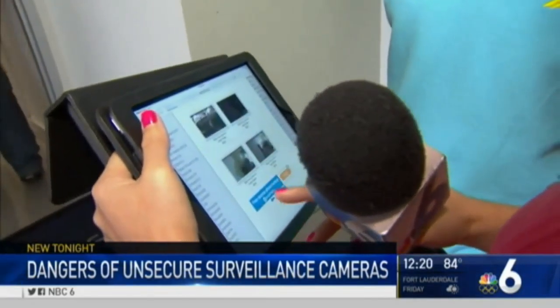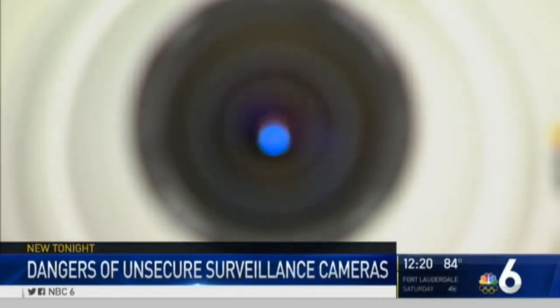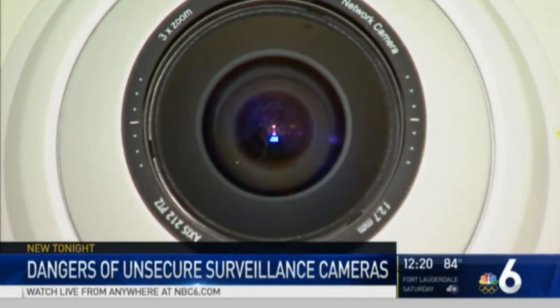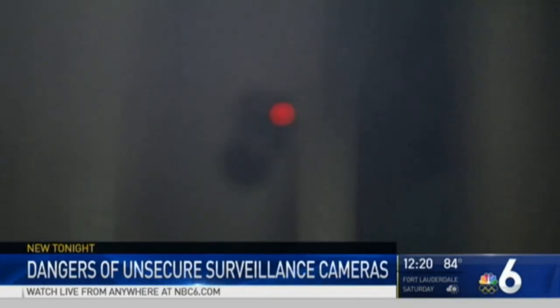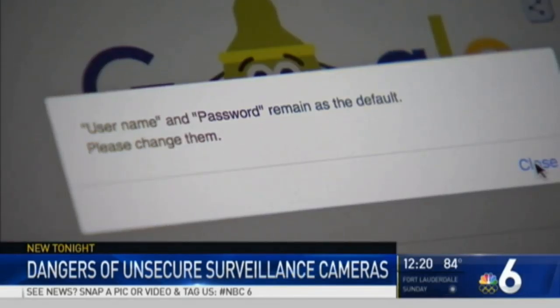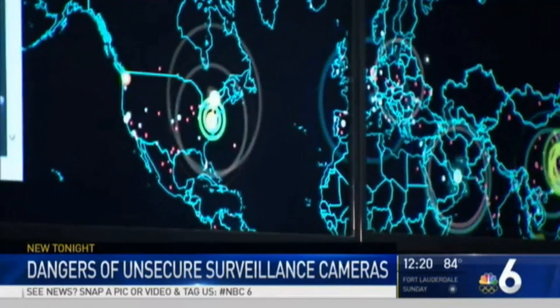This South Florida business owner was shocked to learn his cameras were on one of the websites. He's already contacted an IT expert to change the password on his surveillance system. If you put it out there for them and make it easy for them, they're going to go after the lowest hanging fruit. Other security measures you can take to avoid being a victim include creating a strong password, firewall protection, and firmware updates.